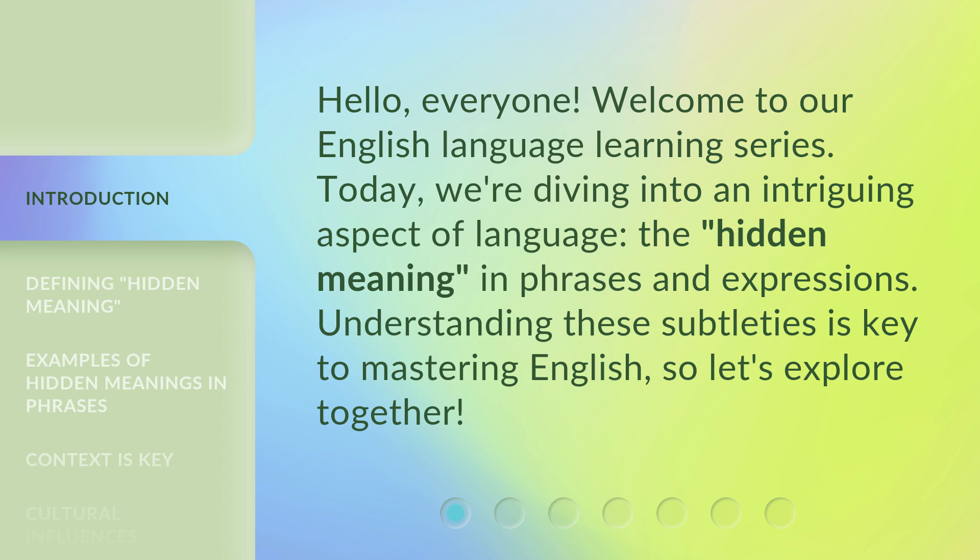Today, we're diving into an intriguing aspect of language — the hidden meaning in phrases and expressions. Understanding these subtleties is key to mastering English, so let's explore together.